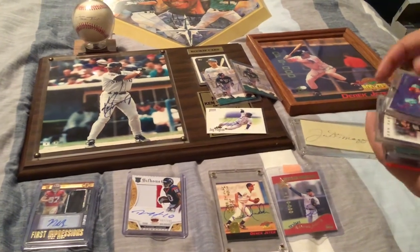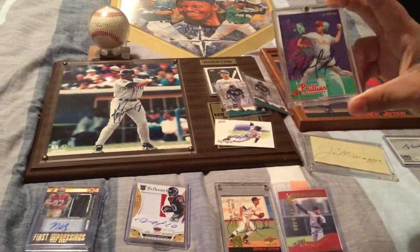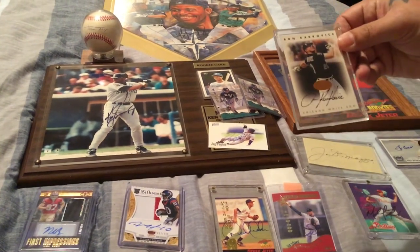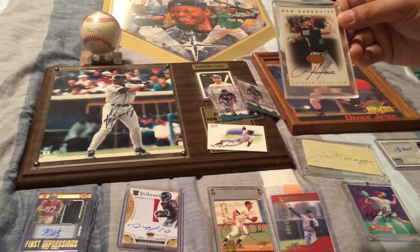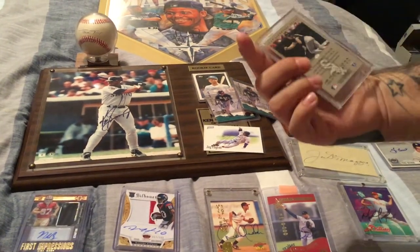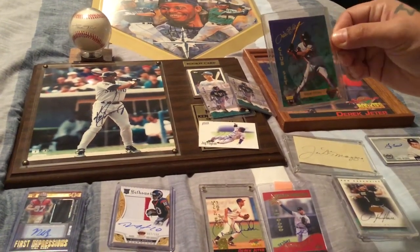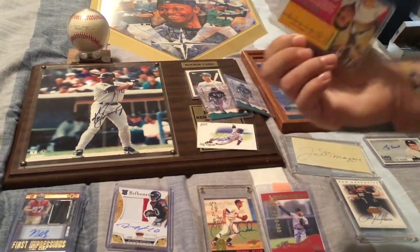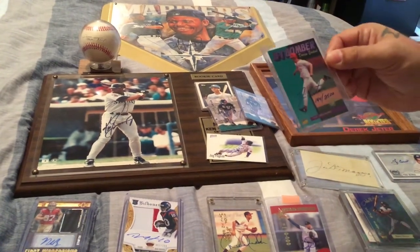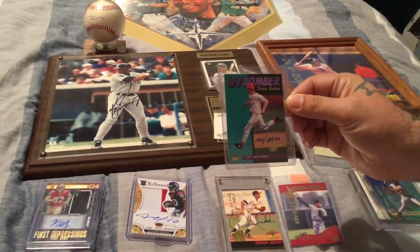We have a couple more players here. This is Michael Mims, pitcher for the Phillies — a Flare '95 signed card. We've got a Ron Karkovice Chicago White Sox signature series card — a beautiful signed card. We also have a Ruben Rivera, number 232 of 1,000 — a beautiful signature rookie card. And here's a Darren Erstad, number 144 of 2,500.